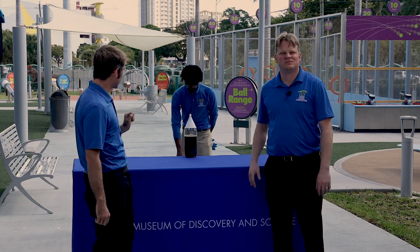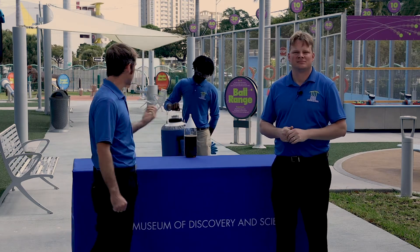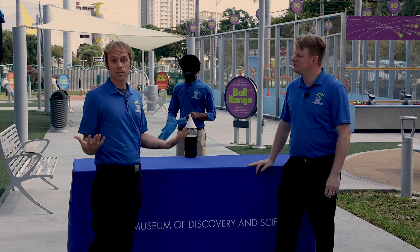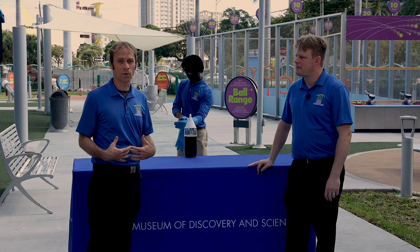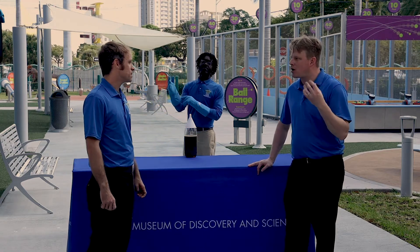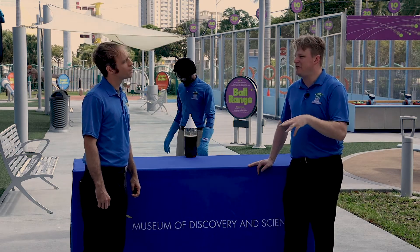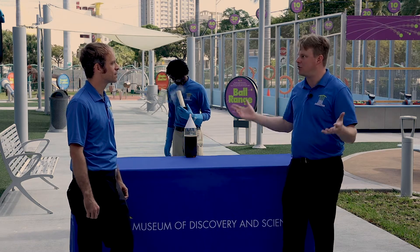Leon is going to pour the rest of the bottle full of liquid nitrogen. Liquid nitrogen is very powerful because nitrogen in its liquid form is 320 degrees below zero — it's very, very cold. So when it touches the air that we're in right now, it's about 400 degrees colder than the air is right now. But as it evaporates, it starts to expand and get bigger really quickly.